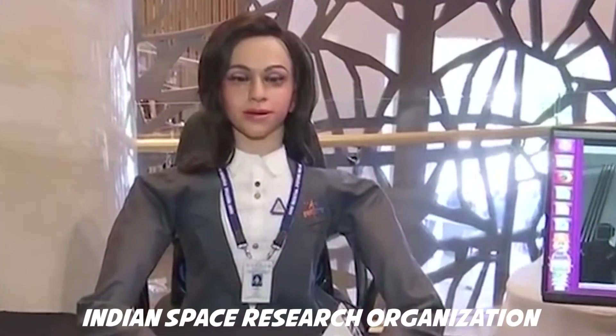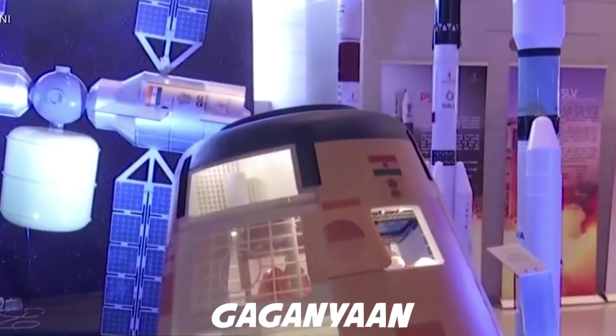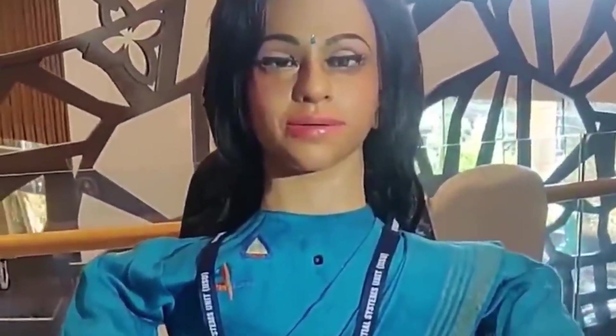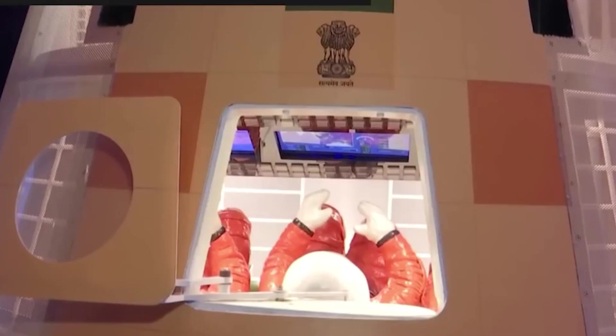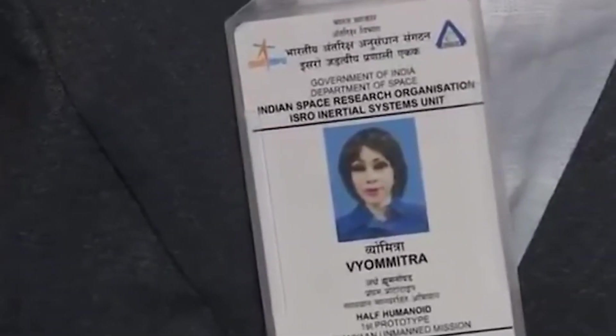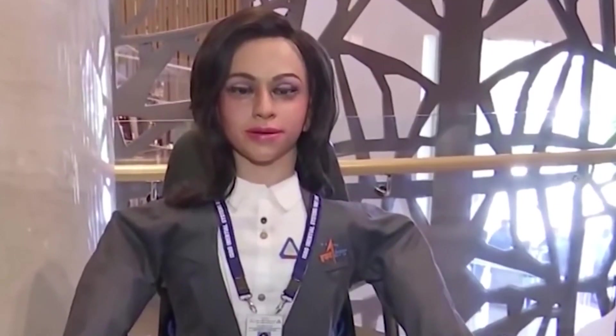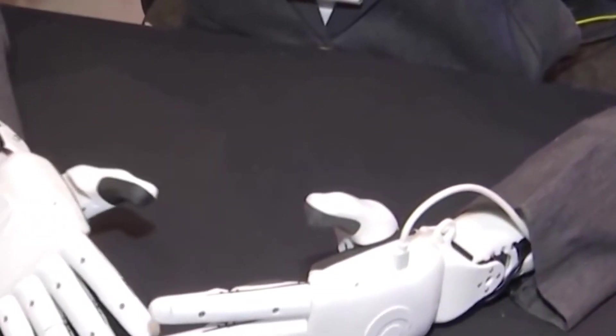Number 2: Vyommitra. Vyommitra was designed and developed by the Indian Space Research Organization to fly aboard unmanned test missions ahead of the Gaganyaan Human Space Flight Mission. ISRO successfully integrated Vyommitra with a computer brain which enables it to read control panels aboard the unmanned test flights and communicate with ISRO ground stations. ISRO unveiled Vyommitra, the female robot astronaut, in 2020. Vyommitra is a half-humanoid lacking lower limbs. The AI-enabled robot is designed to fly aboard a rocket, withstanding vibrations and shock during flight.